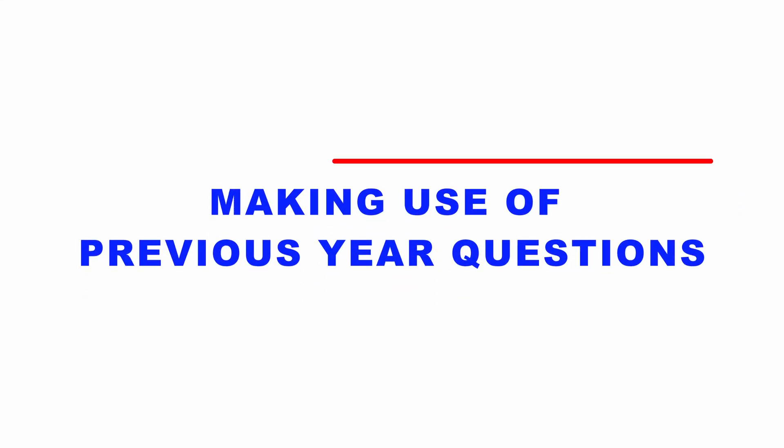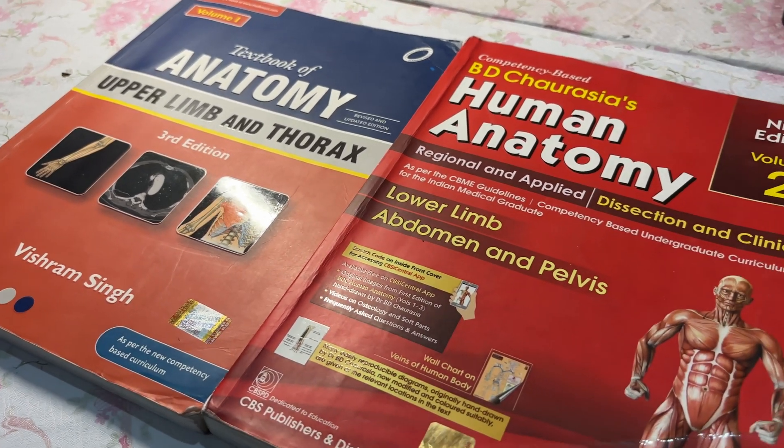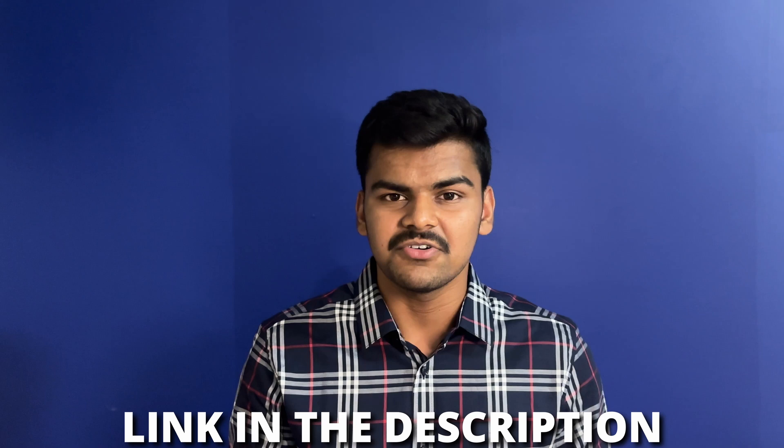Anatomy is a very vast subject. If you try to read all of it, you will end up forgetting most of it. And that brings me to my first point: making use of previous year questions. Take a textbook and mark all the important questions asked in your university in the past 10 years. You can do this by buying a question bank from the market or asking your seniors, because 90% of the question paper comes from previous year questions. If you are from KNRUHS or YSRUHS — that is Telangana or Andhra Pradesh — I have left a link in the description for a Telegram channel called Times Medico, where they have PDFs of all the important questions from the past 10 years. Even I have used these PDFs and they are very, very helpful.